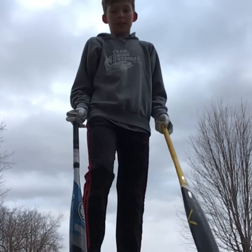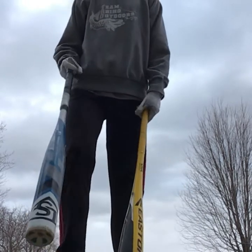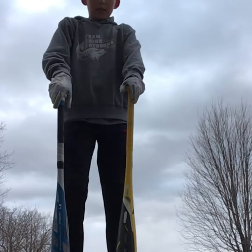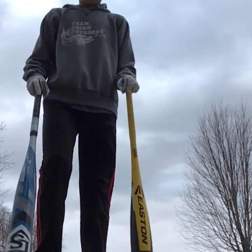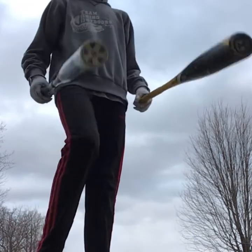I'll count up all the points and see who won. But to be honest, I think the Beast hits farther than the Louisville Slugger.